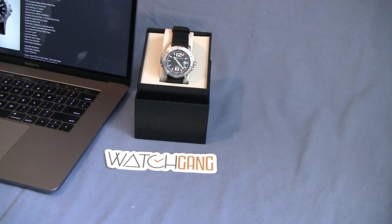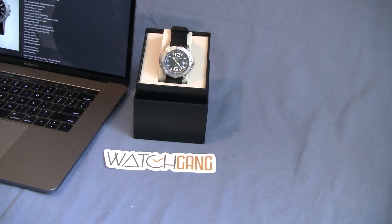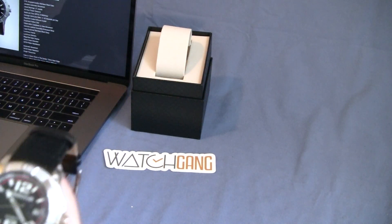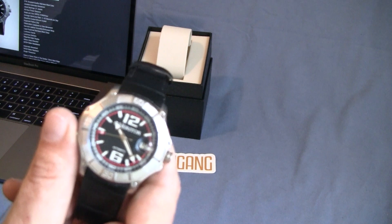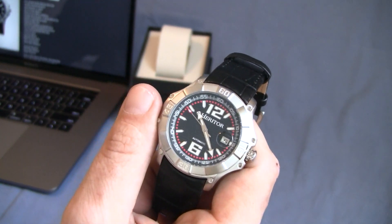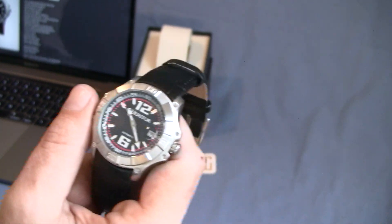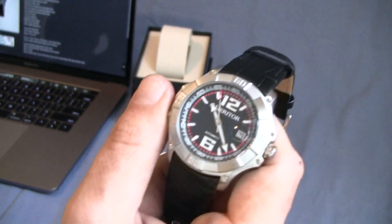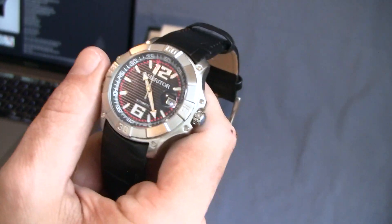Thank you for checking out those still pictures and sticking with us. I pulled out the laptop and started to do a little bit of research about this watch. The model number on this guy is HR3001 if you want to look it up and do your own research. HR3001 by Heritor — this model is called the Norton, N-O-R-T-O-N, stainless steel case.